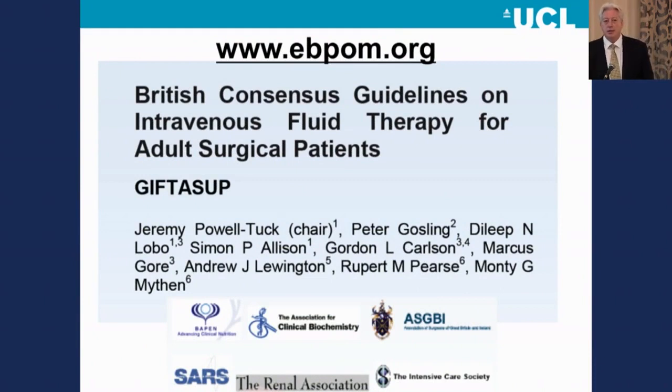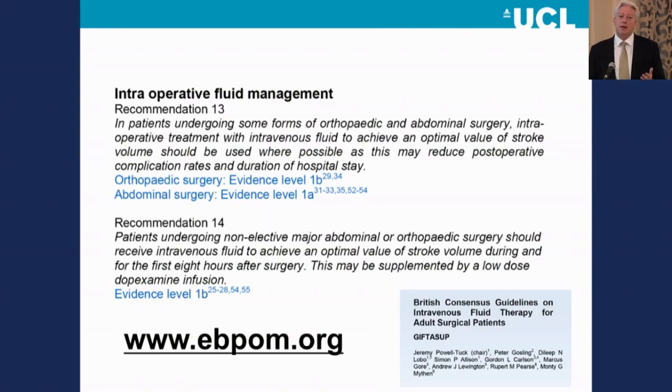We produced some guidelines in the United Kingdom a number of years ago — British Consensus Guidelines for Intravenous Fluid Therapy for the Adult Surgical Patient — written between intensivists, anaesthetists, biochemists, renal doctors, surgeons, et cetera. Right at the heart of it, the strongest recommendation — the only one we could assign a level 1A of evidence to — was recommendation 13, which reads: in patients undergoing some forms of orthopaedic and abdominal surgery, intraoperative treatment with intravenous fluid to achieve an optimal value of stroke volume should be used where possible, as this may reduce postoperative complication rates and duration of hospital stay. Level 1A for abdominal surgery, 1B for orthopaedic surgery.